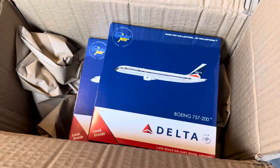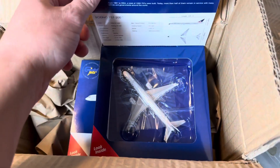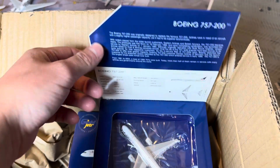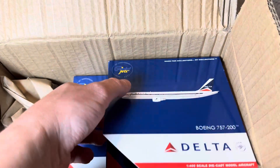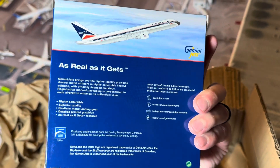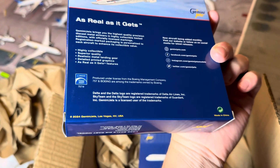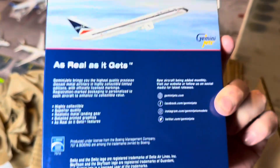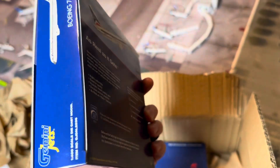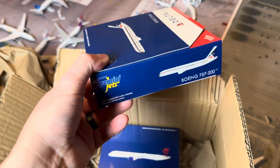So today I've been waiting a while to get this one specifically for my Delta Flight Museum — a Boeing 757-200. Gemini Jets 2024. I have a lot of Gemini Jets 2024 releases to get here that have come out and I have not purchased yet, so we have a lot of catching up to do. The reviews are coming.